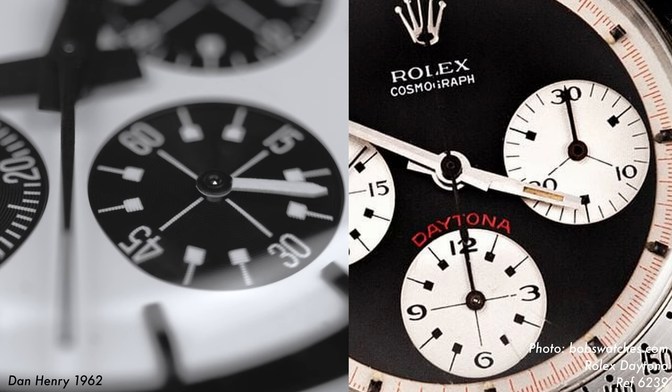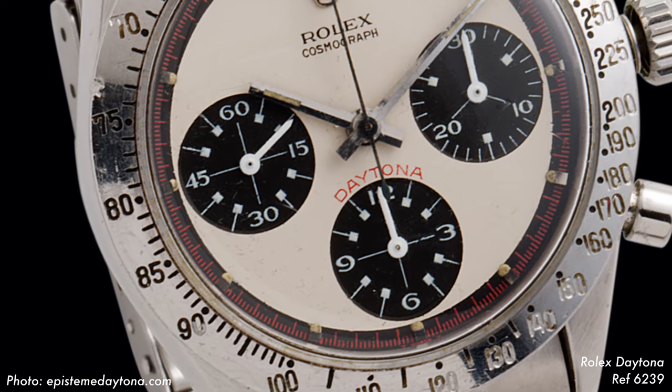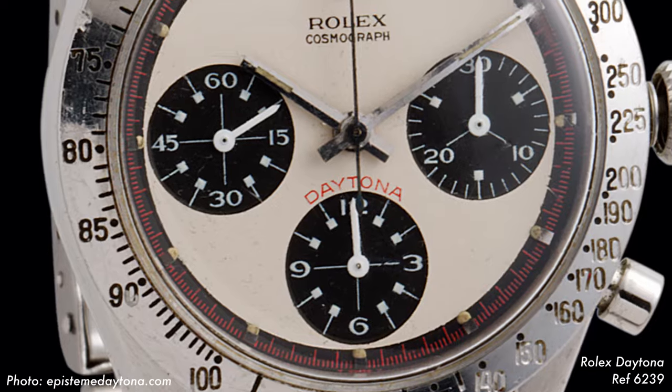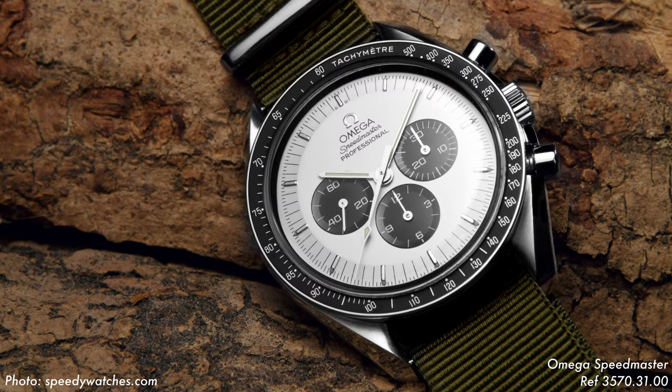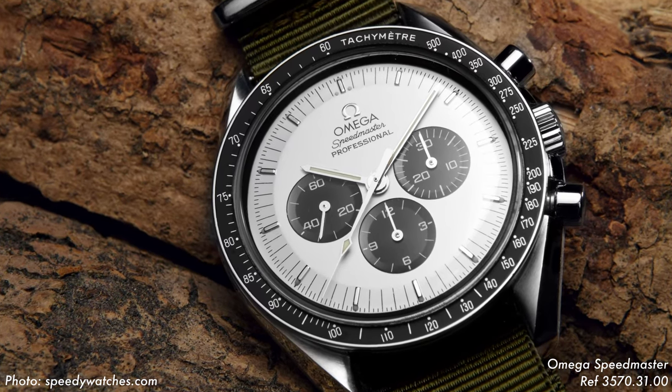The 1962 also has an element of the Rolex Daytona reference 6239. Piston head markers appear in all three sub-dials of both chronographs. I'm personally not a big fan of the sub-dials in this iteration of the Daytona, but that's not because of the markers, but rather the typeface that Rolex opted to use. I'm happy that Dan opted not to use all the elements of the Rolex Daytona sub-dials, but opted for a typeface that's a little bit closer to the Compax. Of course, the 1962 is going to be compared to the Rolex Speedmaster, which is probably the most recognizable chronograph still sporting this style of tachymeter today.